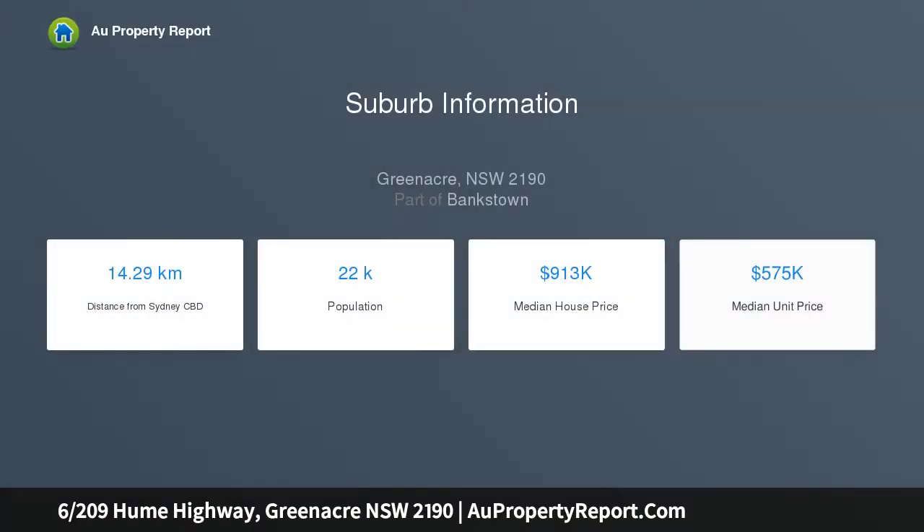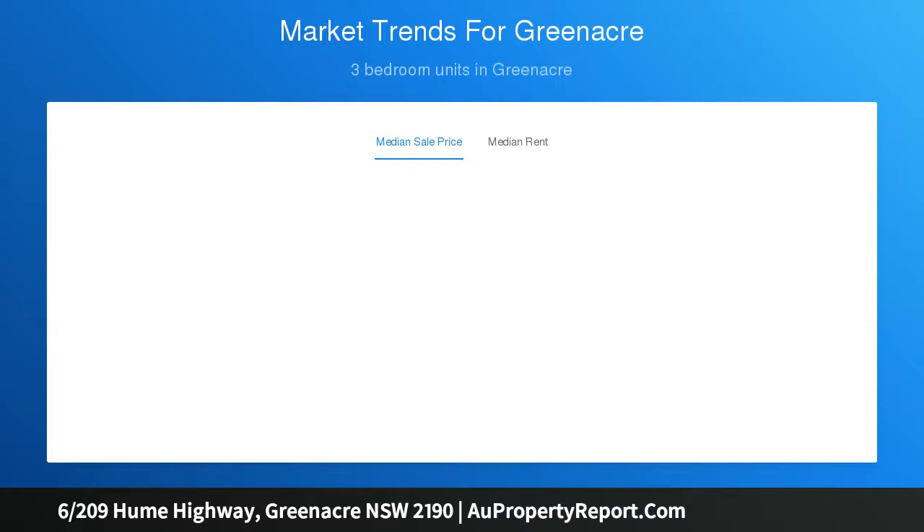This recently renovated large townhouse will certainly impress families and investors seeking space, comfort, and location. It's located close to all local amenities Greenacre has to offer.